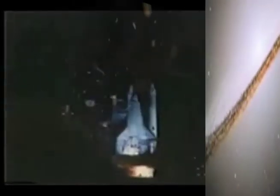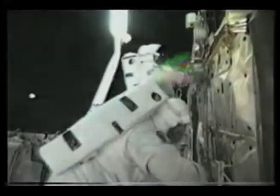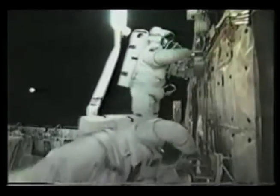Now let's travel back to the past. Twenty-six years ago this month, the Space Shuttle Challenger launched from NASA's Kennedy Space Center on an historic eight-day mission. During the flight, Katherine Sullivan became the first U.S. woman to walk in space.